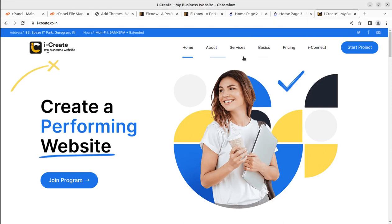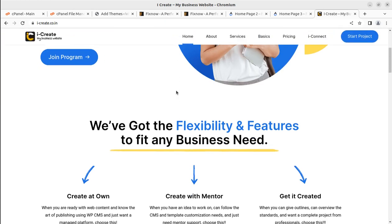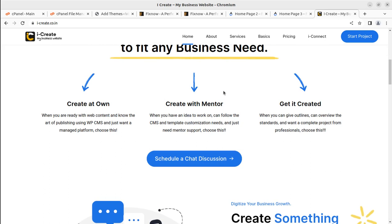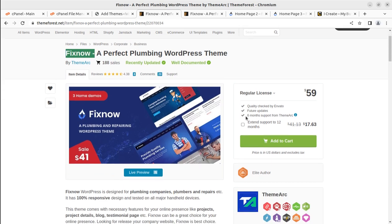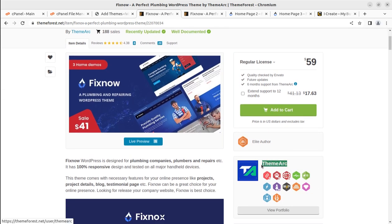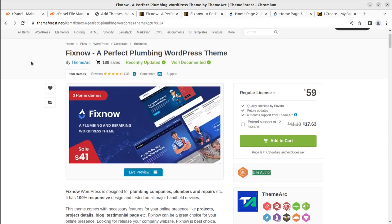I believe you are already a subscriber of this channel and you already know the iCreate platform through which you can really create a stunning business website with the help of WordPress mentors, and you can also ask them to create a website for you. Let us focus on Fix Knox now. The Fix Knox WordPress theme has been developed by Theme Arc — they are an elite author at ThemeForest.